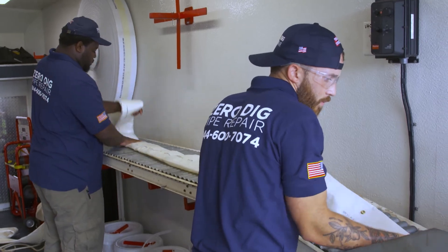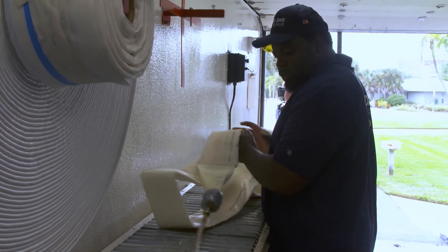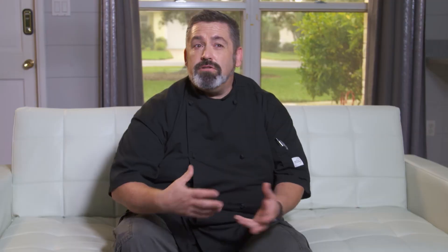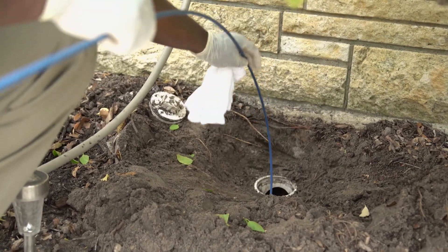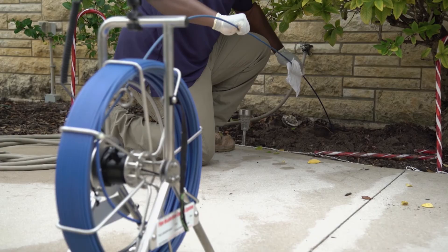And now we're going to have them here to reline everything. They're going to do the permaliner, which I did a lot of research online with Google and YouTube, and after looking at several options and what they suggested, it's the best option to go with.